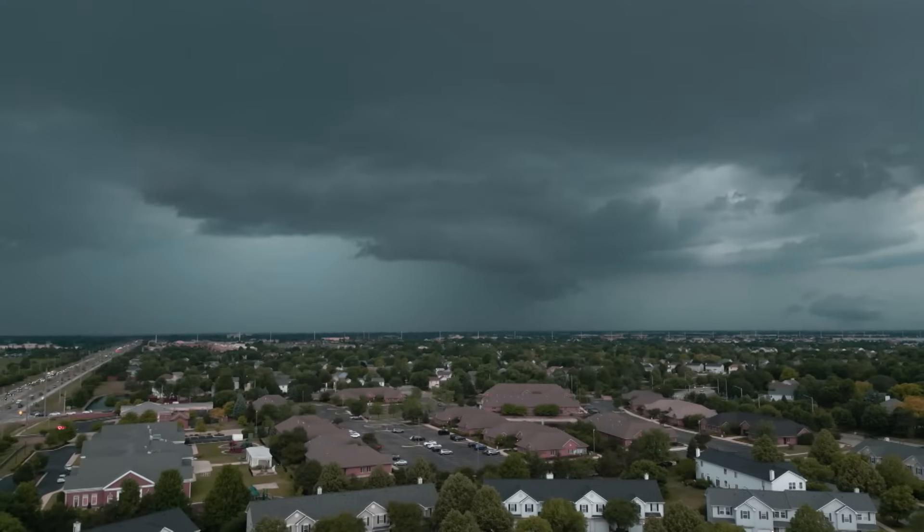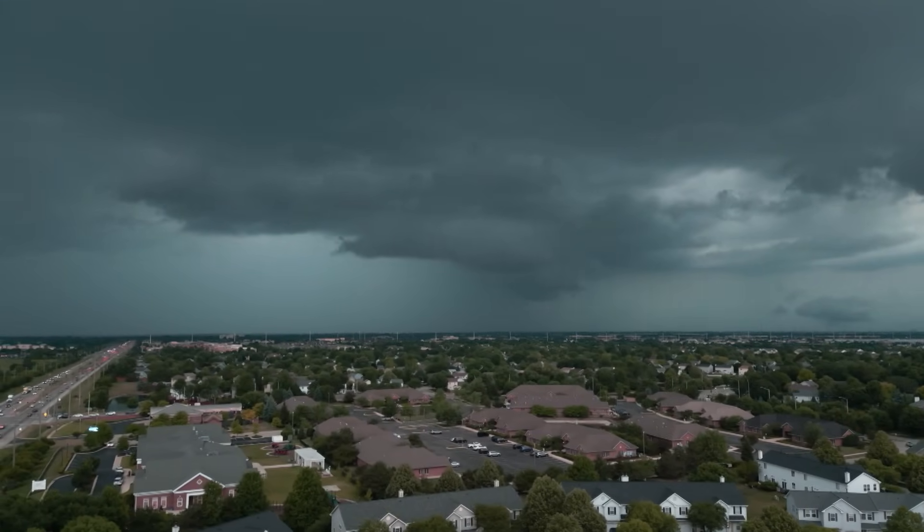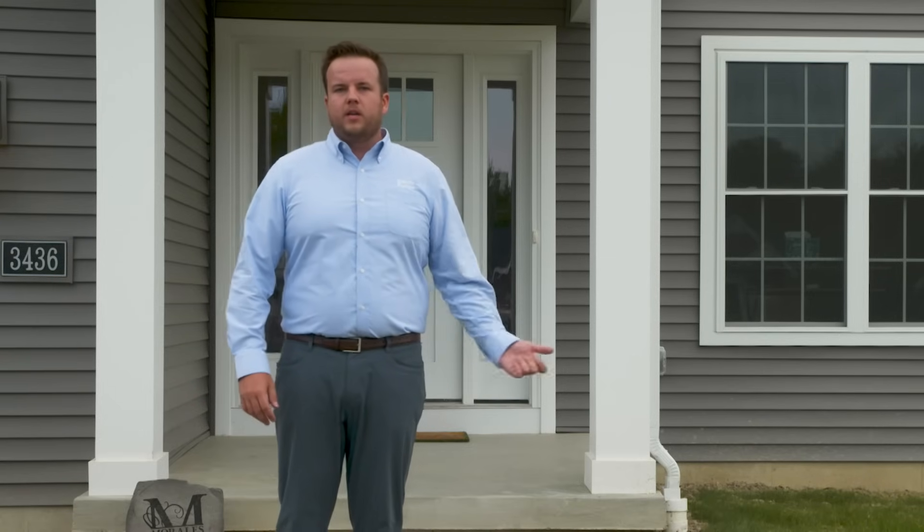For one family in upstate New York, they've taken action to weather any storm that comes their way. I'm Will Parker, Regional Sales Manager for Liberty Pumps. We're here at the Morales family home in upstate New York, installing a new battery backup system in their basement. So let's head down there.